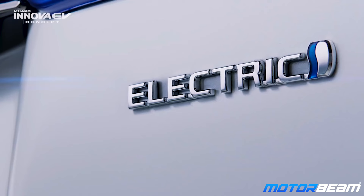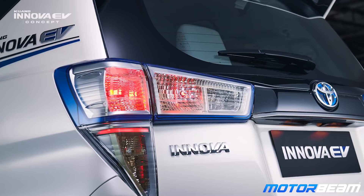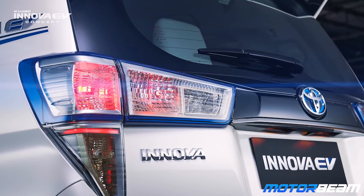Toyota Innova — we all know this vehicle as a diesel workhorse, but did you ever imagine an electric Innova? Well, your fantasies might come true because Toyota has actually readied an Innova electric concept, and the same has been showcased at the ongoing Indonesia International Motor Show in Jakarta.